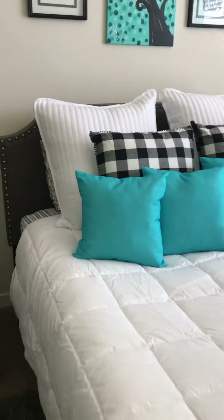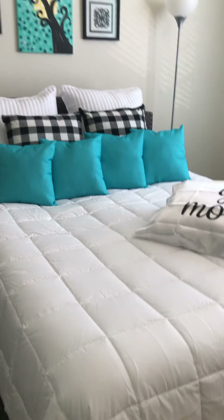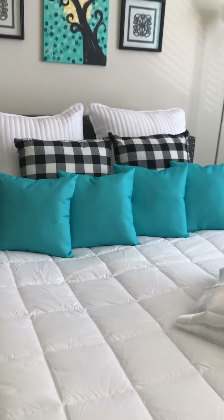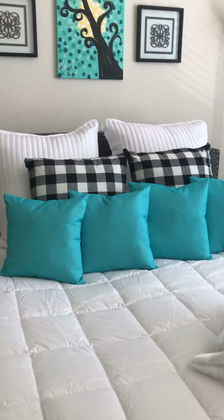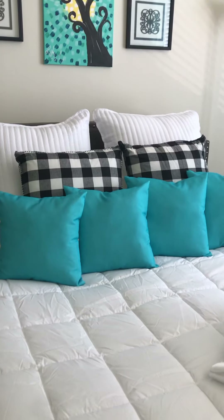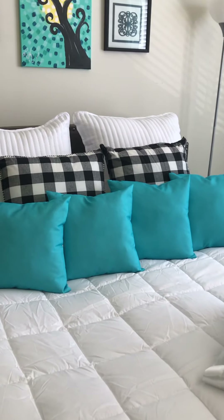Moving on to the bed — our bedding is a queen-size white quilted comforter set, including four small teal pillows. I believe they came from Big Lots and were probably under $10 a piece.